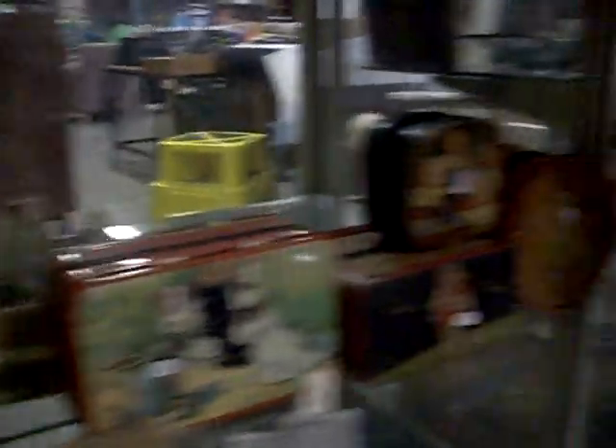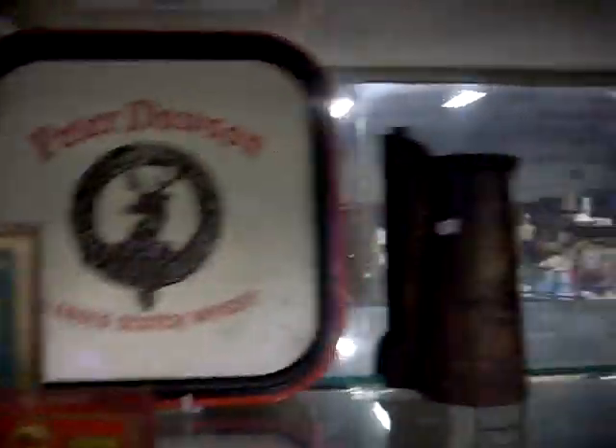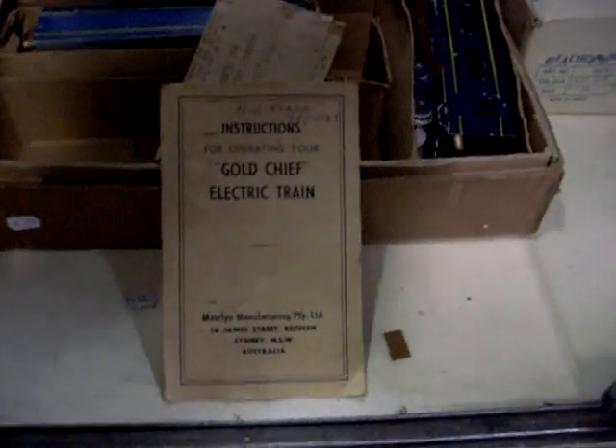Good lot of tins. Pottery tins. Tins. Tray tin. Pretty good train set — instructions for operating your Gold Chief electric train, made by Morlin Manufacturing in Sydney. Looks to be complete. It's got the engine, the carriages, and a transformer to go with it. Pretty good lot.